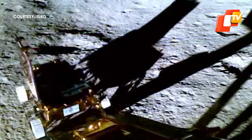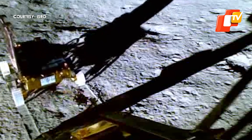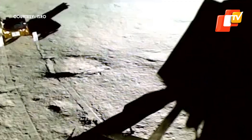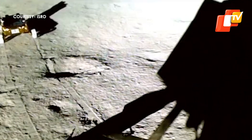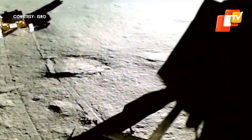On August 27, ISRO shared the first major observations from the Vikram lander of the mission, displaying stunning temperature readings on the lunar surface. The Indian Space Agency has said that the Pragyan rover will uncover many unknown secrets hidden in the lunar world in the coming days.